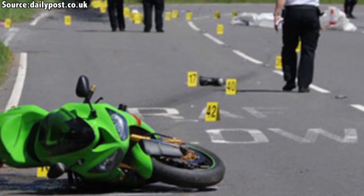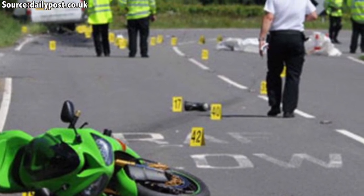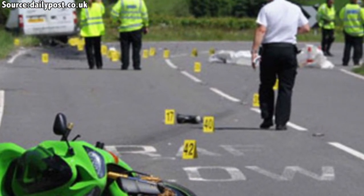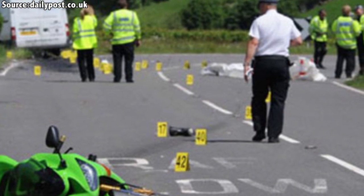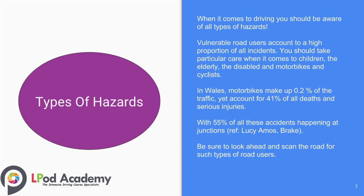In Wales, motorbikes make up only 0.2% of the traffic yet account for 41% of all deaths and serious injuries, with 55% of all these accidents happening at junctions. Be sure to look ahead and scan the road for such types of road users.